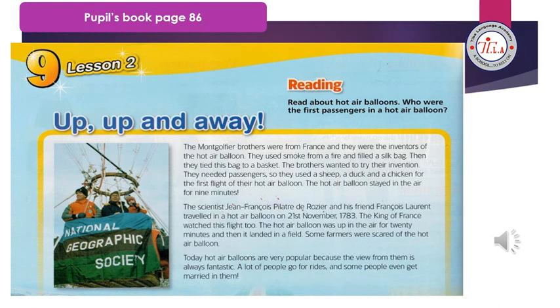The hot air balloon stayed in the air for nine minutes. The scientist Jean-François Pilâtre de Rozier and his friend François Laurent traveled in a hot air balloon on 21st November 1783. The King of France watched this flight too. The hot air balloon was up in the air for 20 minutes and then it landed in a field.